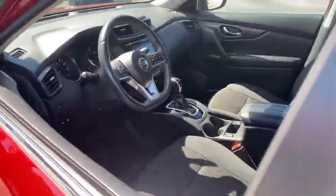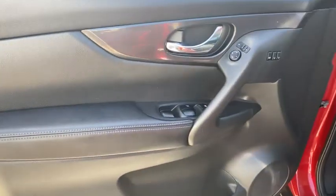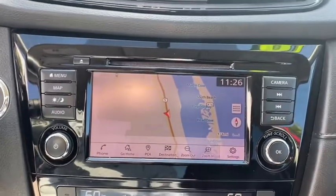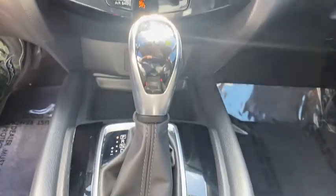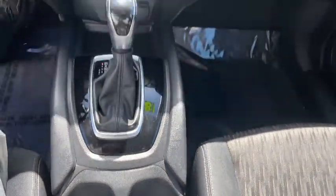Backup camera, keyless entry, power liftgate, steering wheel audio controls, remote engine start, traction control, stability control, anti-lock braking system, leather-wrapped steering wheel, Bluetooth, adjustable steering wheel, power steering, four-wheel disc brakes, cruise control, keyless start, aluminum wheels, AM-FM stereo radio, climate control, front-wheel drive.